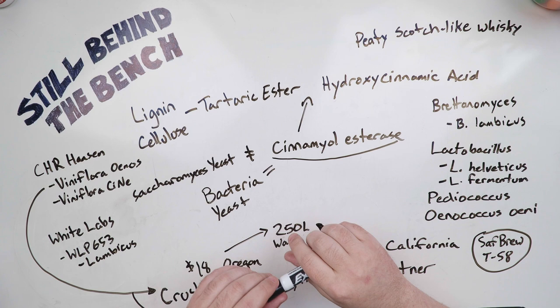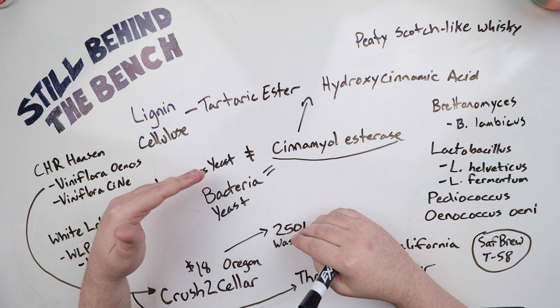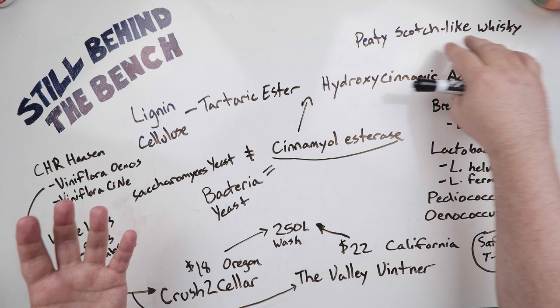The more phenols you add into the process before fermentation — such as with a peated malt — and before aging, by using a POF Plus yeast and/or a bacterium to co-ferment with, the much more phenolic and peaty scotch-like whiskey you're going to get.